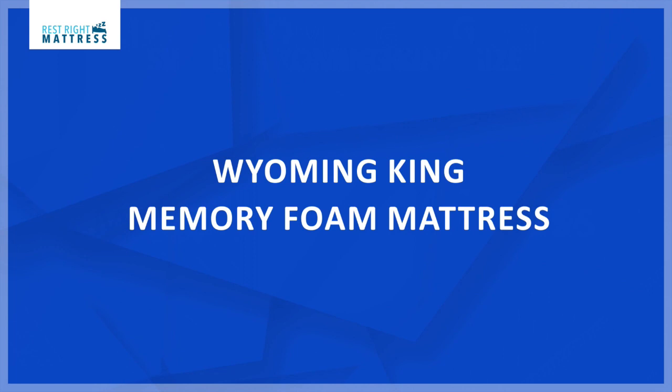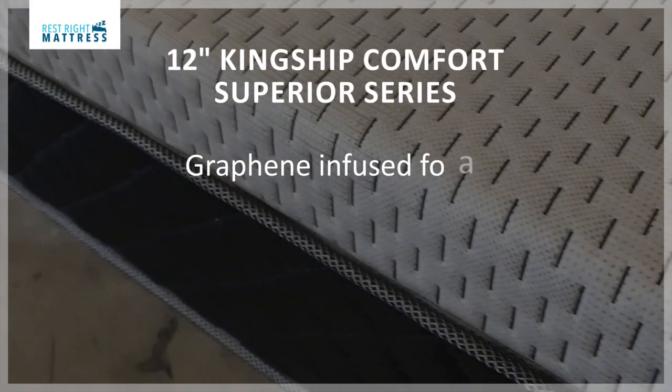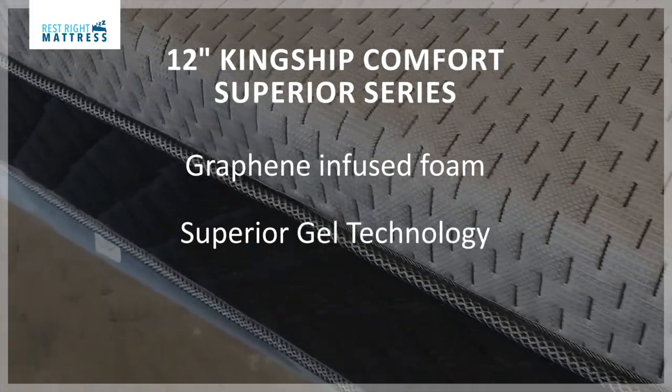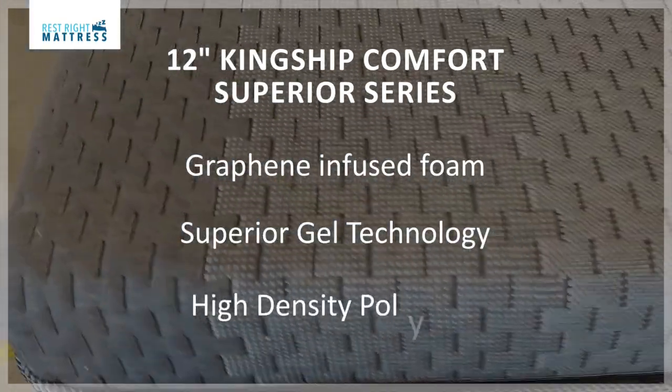The King Shook Comfort Superior series comes in both split Wyoming King size and single Wyoming King size. The material inside this mattress is graphite cooling foam, superior gel technology, and a high-density poly base. It also has an eight-way stretch cover.